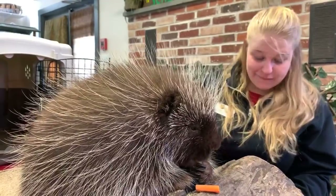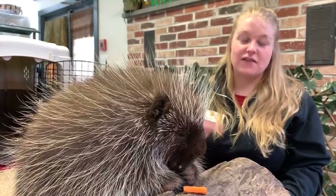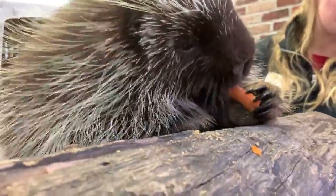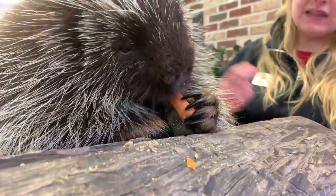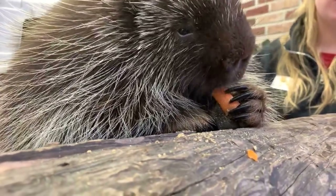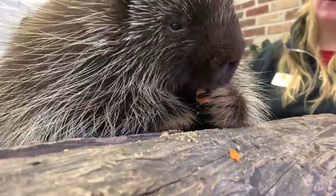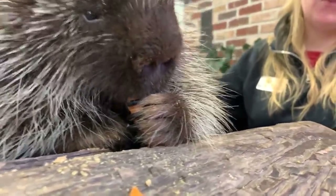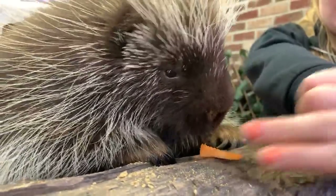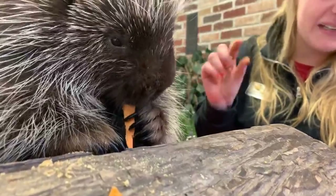Danny Ray asks how long his teeth will grow and whether they'll ever get too long. His teeth are constantly going to grow in the front. Right now they're probably about an inch long, which is a healthy length. We give him bark, hard foods, and things to chew on — he even gets things like antlers to help trim down his teeth. They could grow longer and eventually he would have trouble opening his mouth, so we would never let it get to that point. If they are not chewing on things appropriately, they can grow too long.